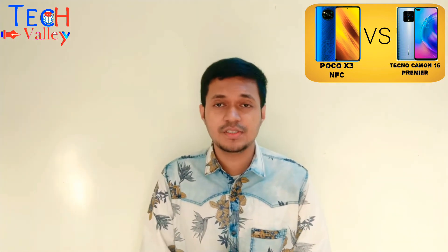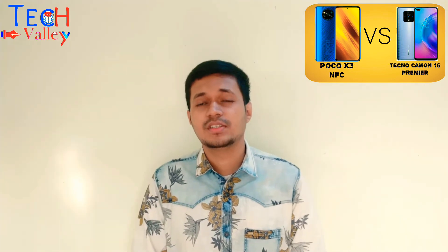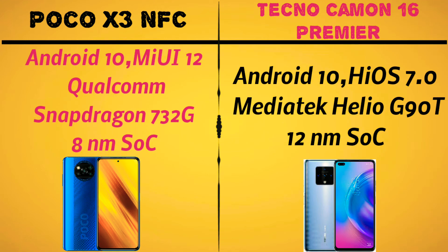The display is unbeatable. In software, the Poco X3 NFC runs Poco Launcher with MIUI 12, while the Tecno Camon 16 Premier runs HiOS 7.0 on Android 10.